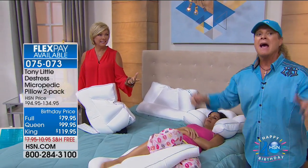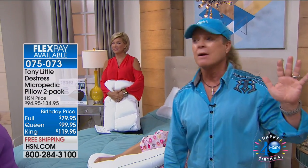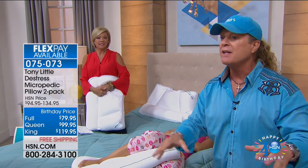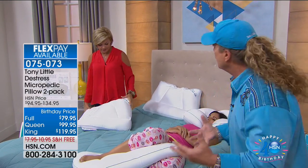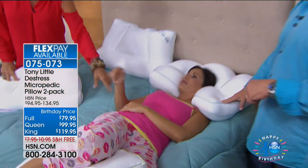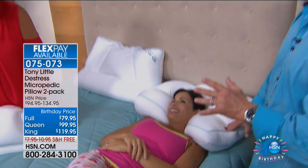Tony asks the audience how many have this pillow, and many raise their hands. He asks one audience member how many she owns — she says 12. Tony notes she has more since he last saw her, and that she has a big family. She also has two travel pillows she takes everywhere.